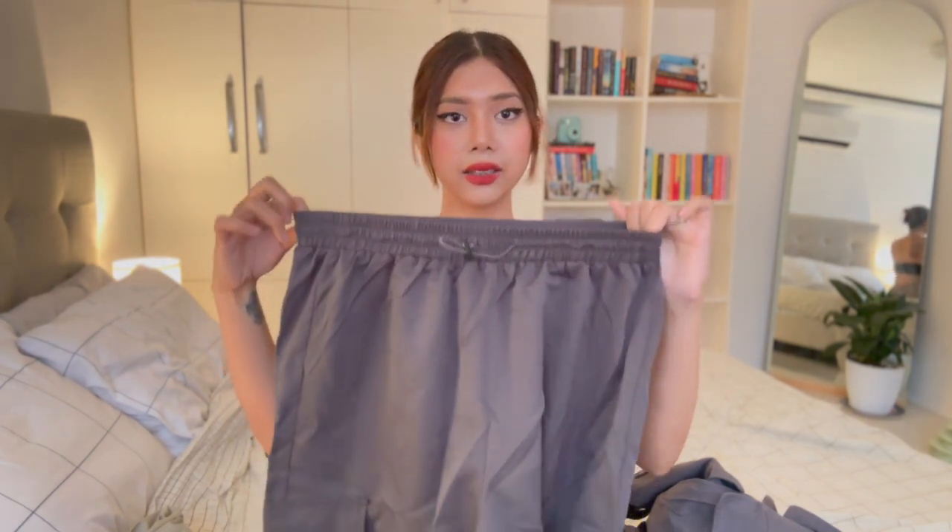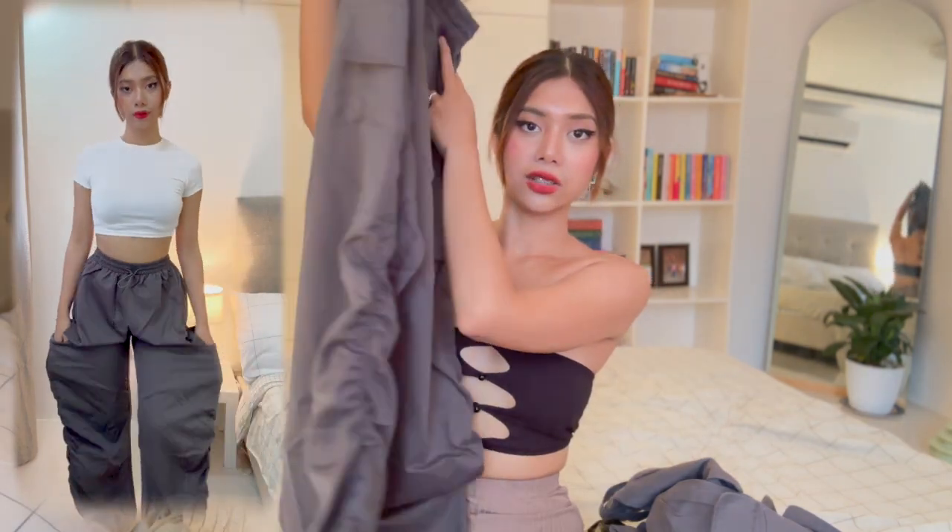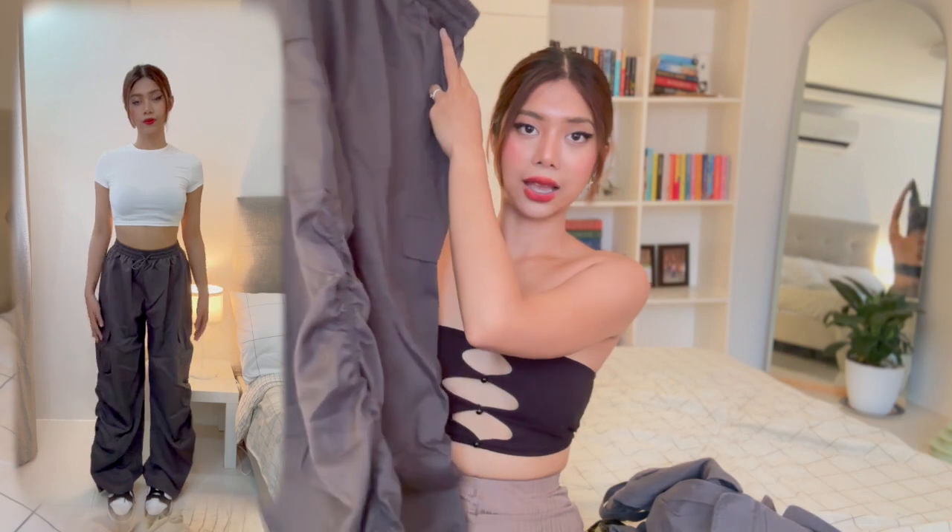Next are parachute pants, again in gray because I love gray. They have a drawstring at the front and what I like besides the color and waistband are the ruche details on the sides. The one downside is there are no side pockets — the pockets are located in the mid-section. They're very baggy and the length is perfect for my height at 5'6, not too long, just right.